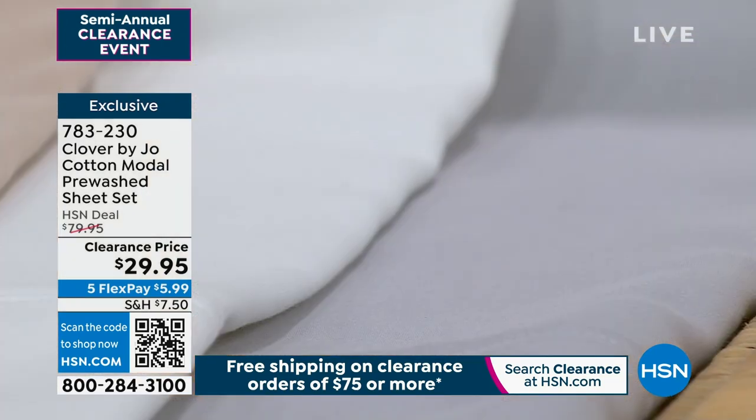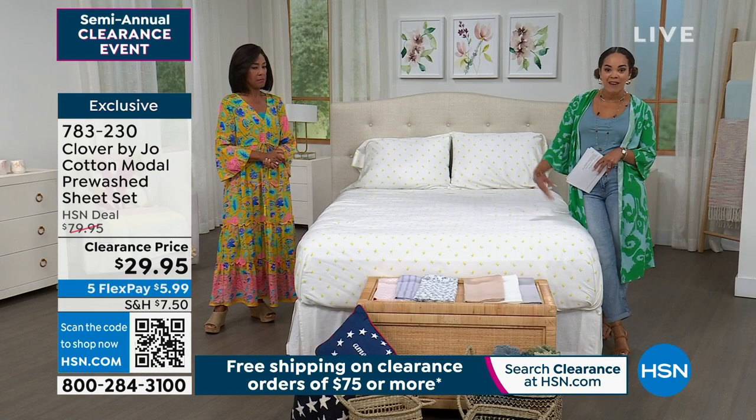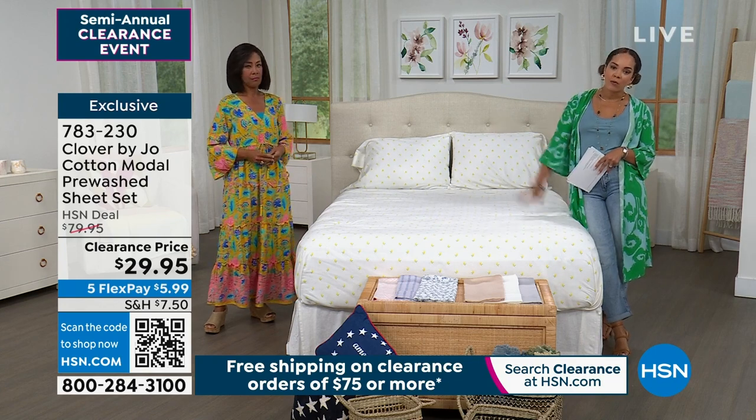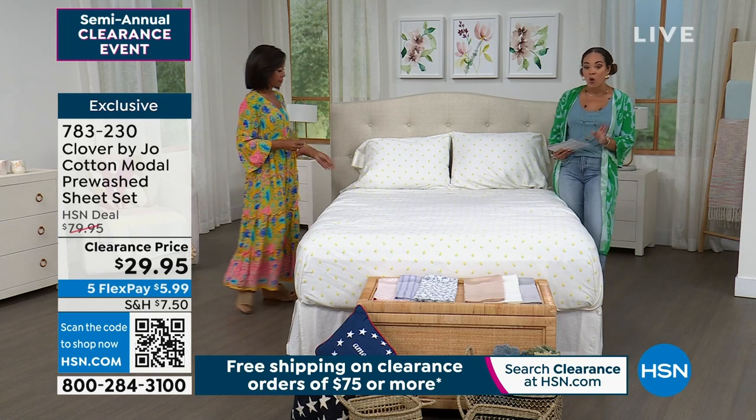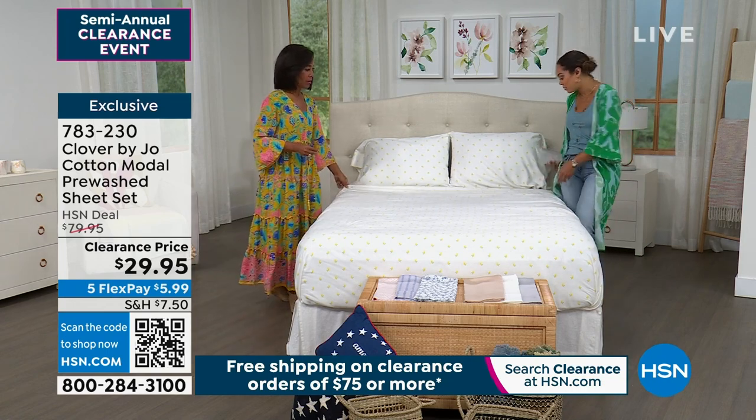Sizing: we have twin, twin XL, full, queen, king, or California king. Everyone gets a fitted sheet and a flat sheet. Everyone gets two pillowcases, with the exception of twin and twin XL — those come with one pillowcase.